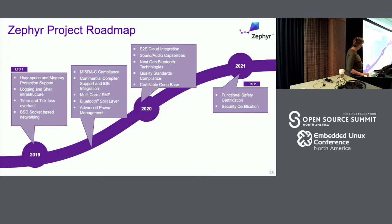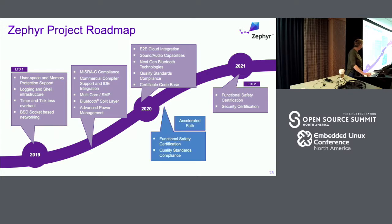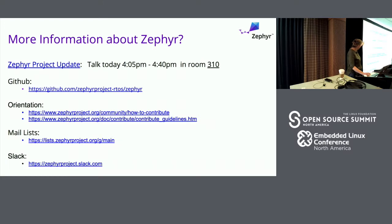Zephyr's roadmap: we're working on MISRA-C compliance, making sure we've got all the different commercial compilers supported, because a lot of the safety standards require certified tool chains. We've got the next level of starting to work our way up on the compliance criteria and the documentation, with the goal by our next LTS in two years of being ready for certification. For more information on Zephyr, I'll be giving a talk with Marty Bolivar at 3 o'clock this afternoon, and there are mail lists and Slack channels if you've got questions.